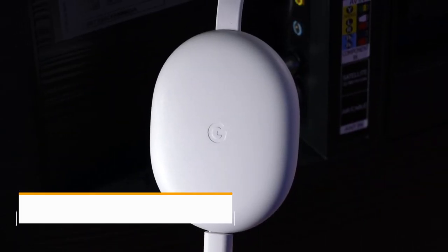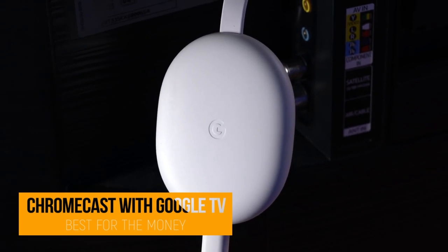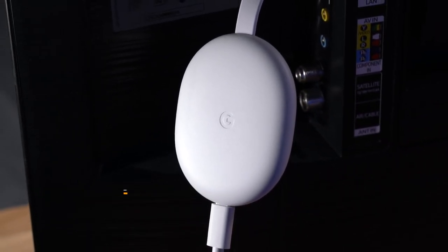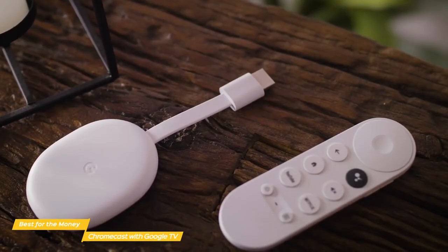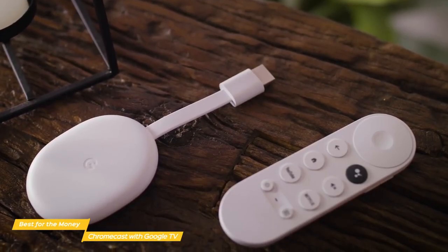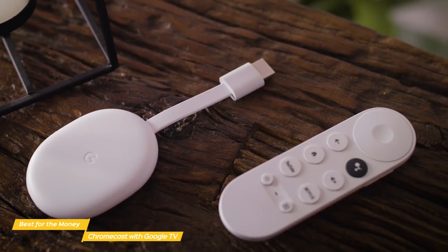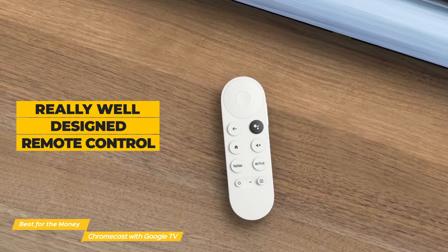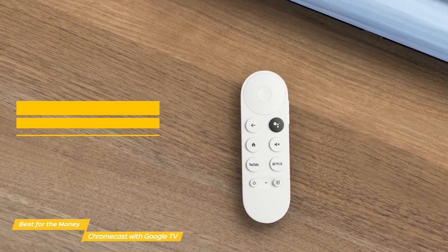Now we'll take a look at Chromecast with Google TV, our choice for best Android TV box for the money. The Chromecast with Google TV gives you access to movies, TV shows, music, and more. Cast from your compatible device, or use the voice remote for quick, hands-free searches and suggestions at a price point that's hard to beat. The Chromecast comes with a really well-designed remote control — it's not too simple or too complicated, and everything about it makes a lot of sense.